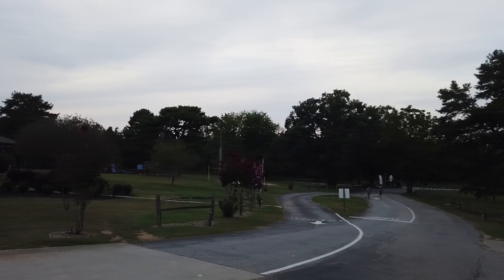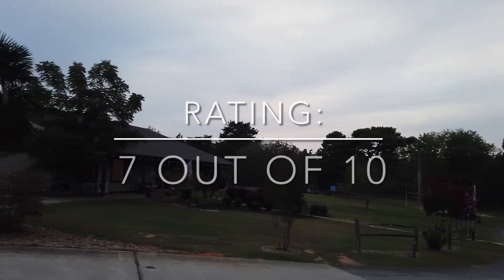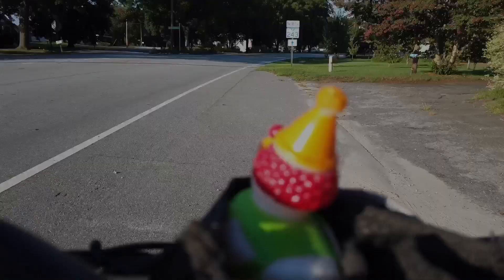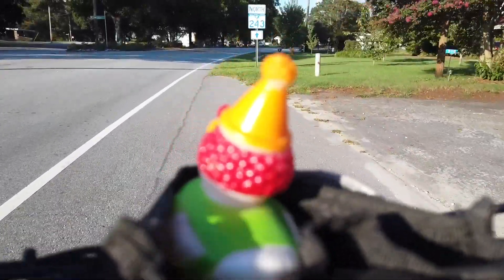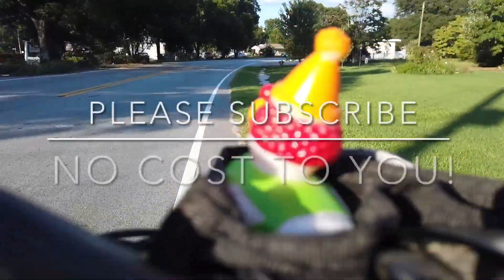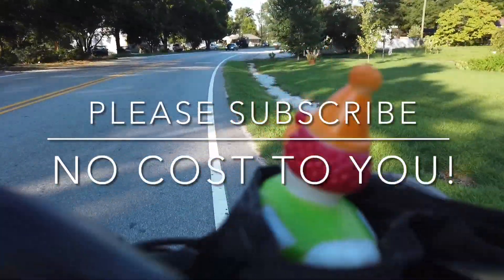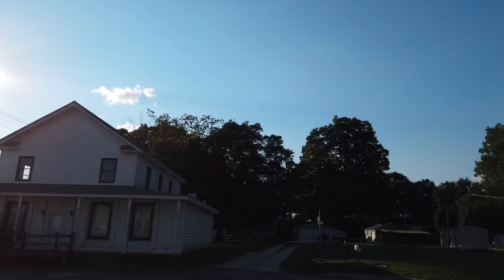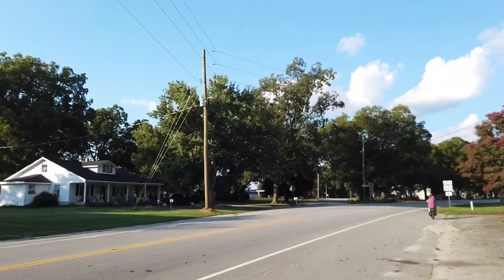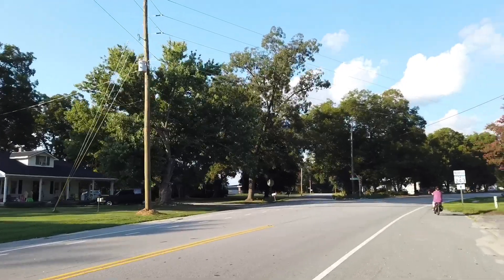On the RV Bandwagon scale of awesomeness, this rates a 7 out of 10. I hope you enjoyed this inside look at the Carolina Landings Thousand Trails 2022. Please consider subscribing if you haven't already, as I have more insider videos coming up soon, as well as other interesting videos that I think you will enjoy.